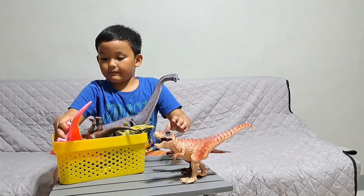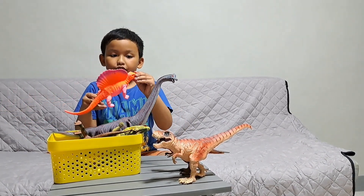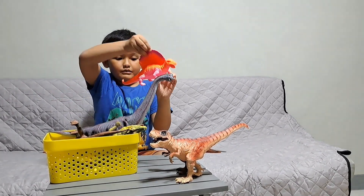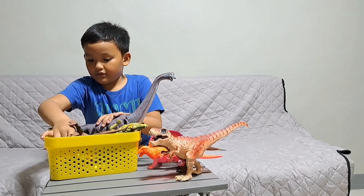Next up we got — I don't really know the name of this, but tell me what is the name first of this. But I don't know, I think it is meat. Next one,